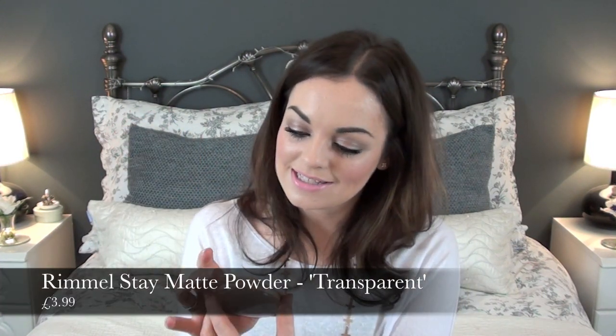This product is from Rimmel and it's called the Stay Matte Powder. I got the colour 001 Transparent, which is basically just a transparent powder suitable for any skin tone. I wasn't really sure whether to get a powder with a colour to it or whether to get the transparent one, but it's kind of hard to tell which shade you are when you're in a shop with tonnes of artificial light.